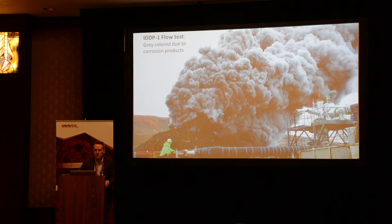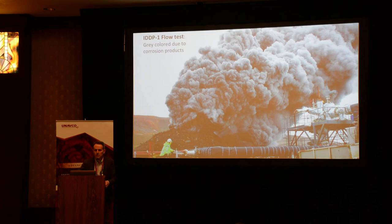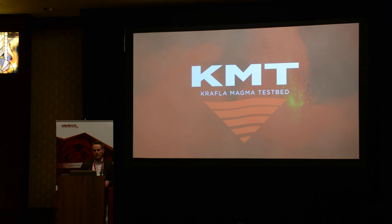I think we can learn a lot. This is what happens when you drill into magma. This is a casing of a borehole that was being corroded when the well was tested. It had to be killed because there was not enough preparation. We want to do it again — the Krafla Magma Testbed.